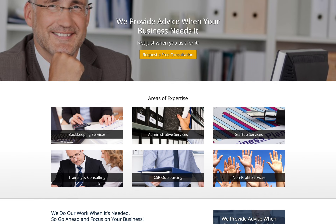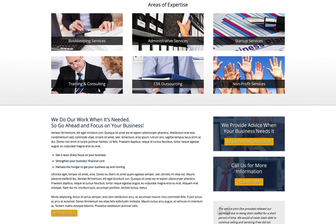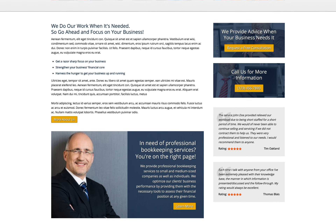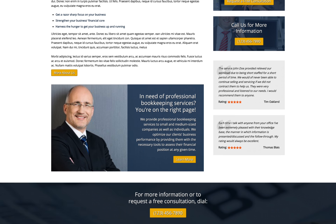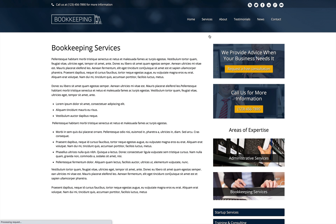Having a professional website for your accounting services doesn't have to break the bank. With the Bookkeeping Elementor Template Kit, we've made it manageable and affordable for bookkeepers and accountants to build and maintain a great-looking and informative website without any coding required at all.